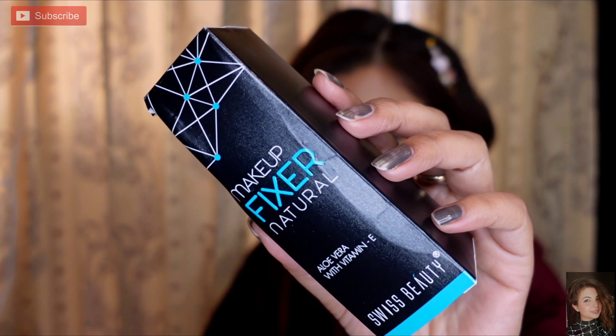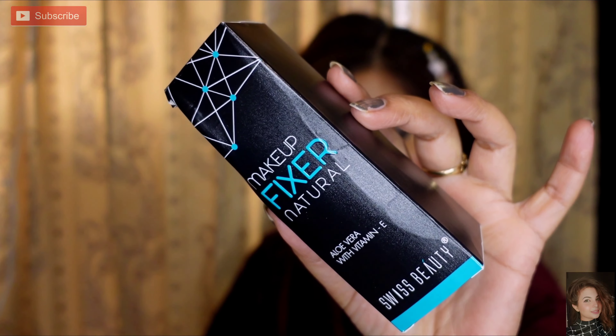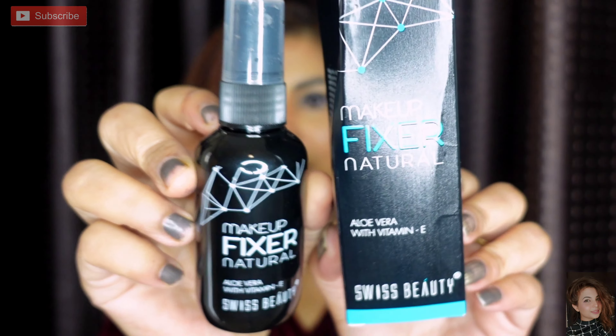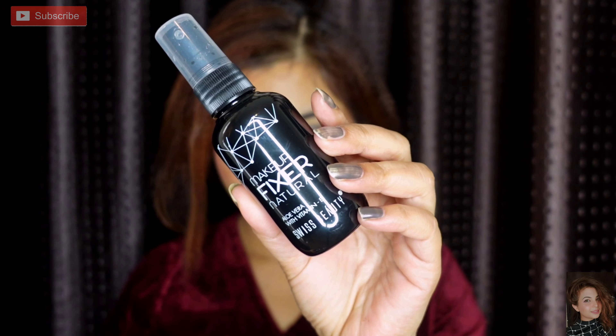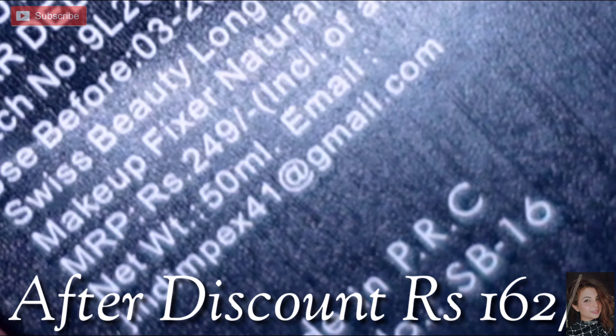Next I have a Swiss Beauty Makeup Setting Spray with aloe vera and vitamin E. It is long lasting. You can use it before starting your makeup as a toner — just spray it as a mist — and also after makeup to set it. Close your eyes when spraying. It has a strong fragrance, but it works well and is budget friendly. If you want a makeup setting spray on a budget, this is the one.